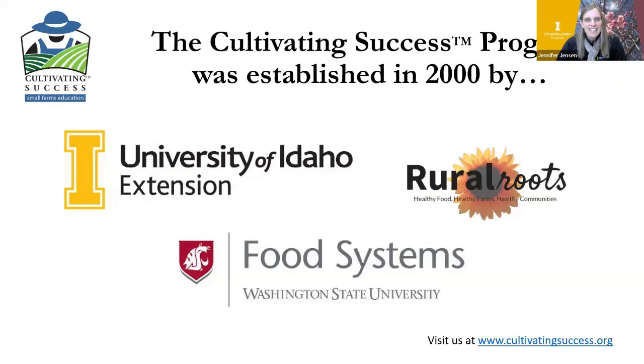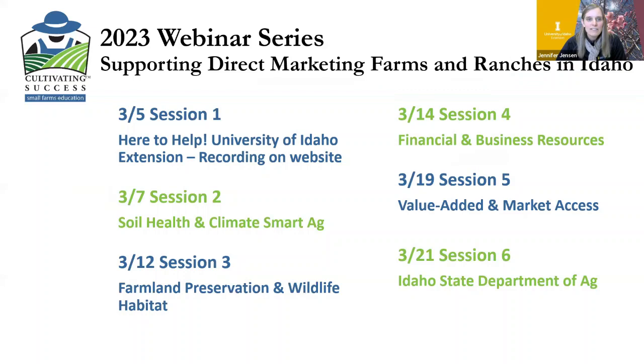This Cultivating Success program is put together by the University of Idaho Extension, WSU (Washington State University), Food Systems, and Rural Roots. It was established in 2000 by these organizations and is still going strong today. You can visit cultivatingsuccess.org for more information and also for the recordings of the webinar.